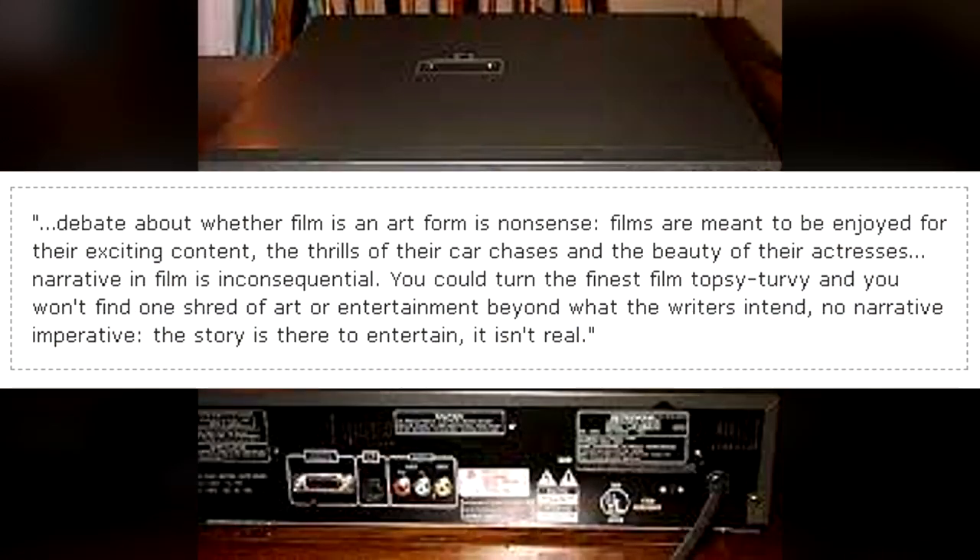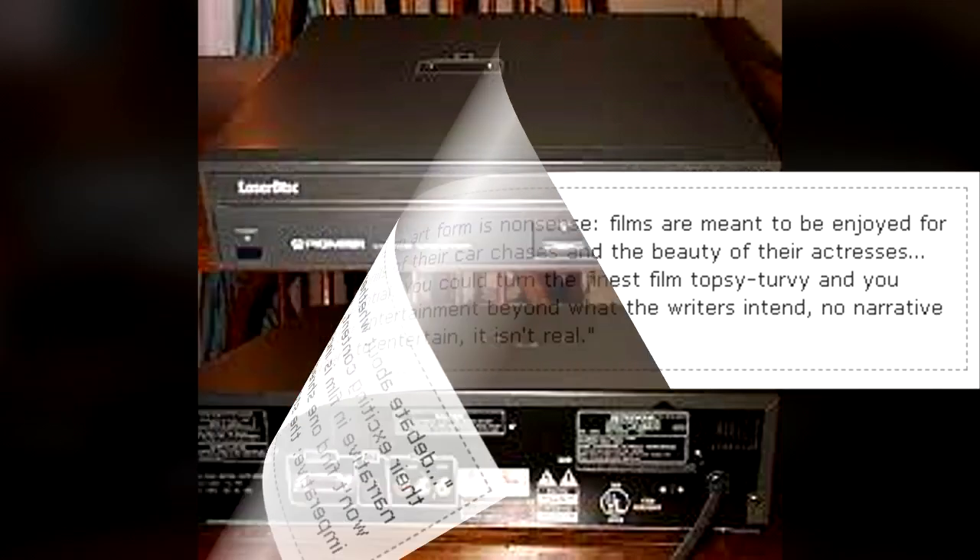Debate about whether film is an art form is nonsense. Films are meant to be enjoyed for their exciting content, the thrill of their car chases, and the beauty of their actresses. Narrative in film is inconsequential. You could turn the finest film topsy-turvy and you won't find one shred of art or entertainment beyond what the writers intend. No narrative imperative. The story is there to entertain — it isn't real.